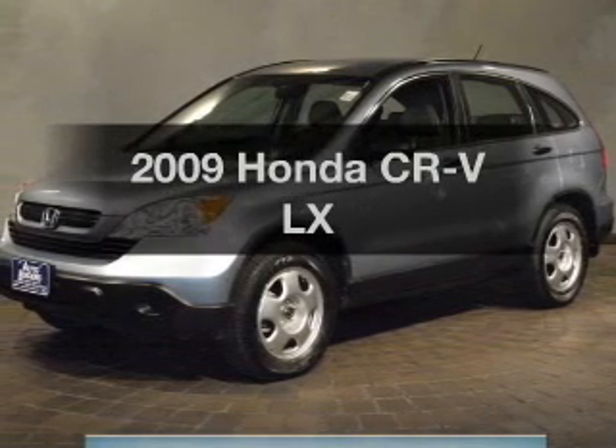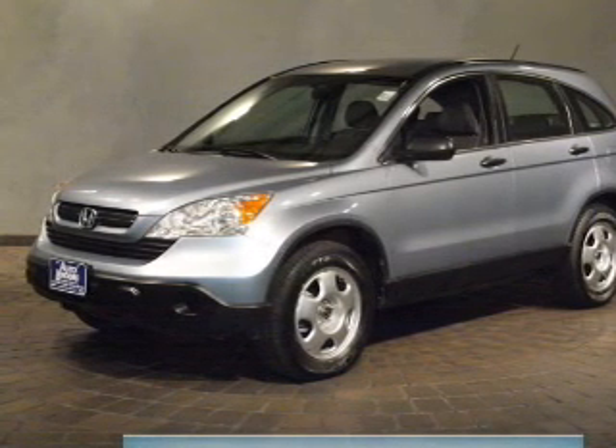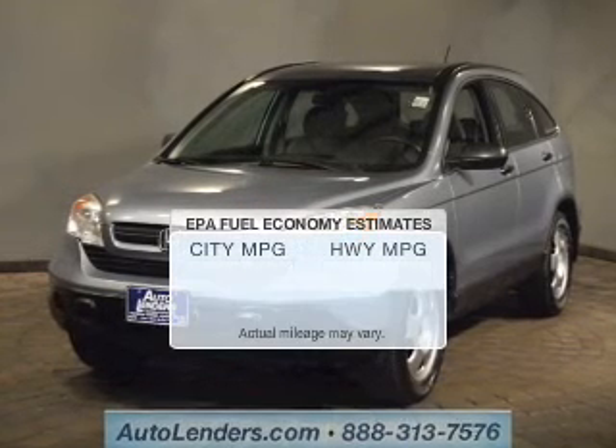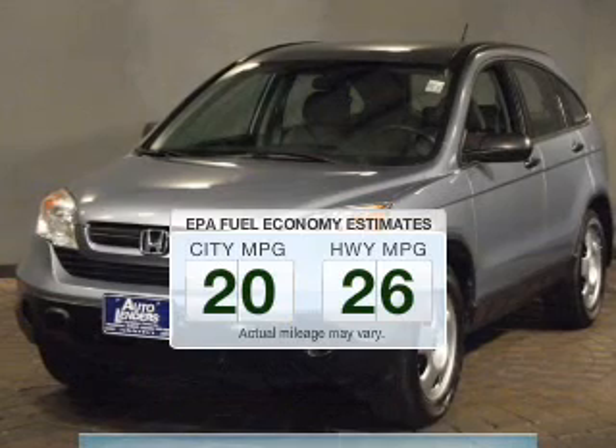Get noticed in this 2009 Honda CR-V. Everything you need under one roof with this great vehicle. Better gas mileage means better long-term driving, and this ride delivers with a great low fuel consumption rate.